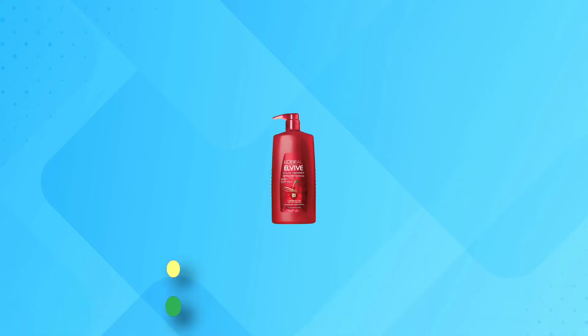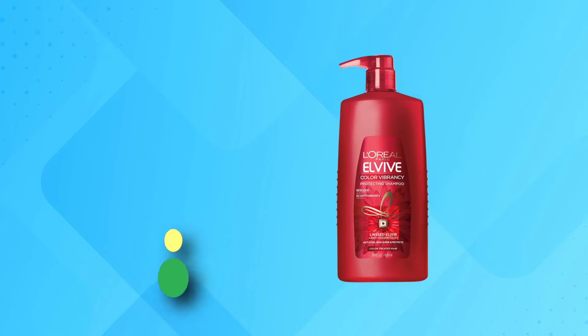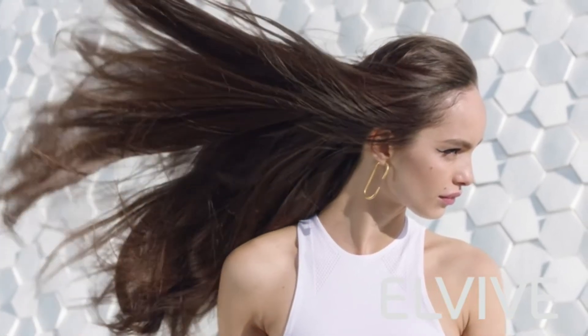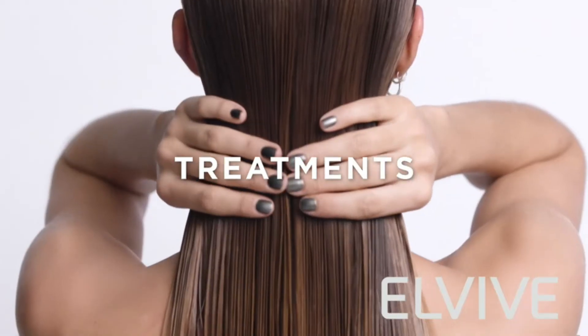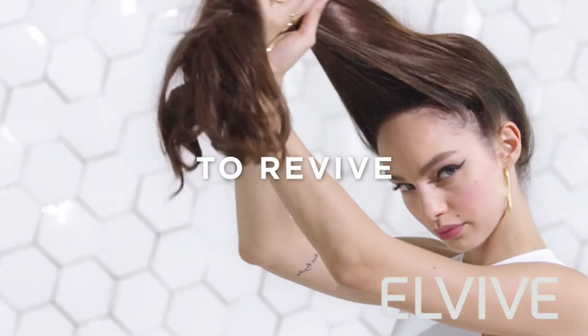Number 2: L'Oreal Paris Elvive Color Treated Hair Shampoo. This massive bottle of color-safe shampoo is certainly an excellent value, and is brimming with healthy hair ingredients like linseed oil and antioxidants to keep color fresh for as long as possible. It provides up to 60 days of sealed color vibrancy based on 4 washes per week, or potentially far longer if you're prone to less frequent washing.